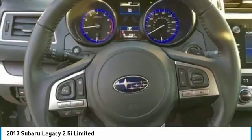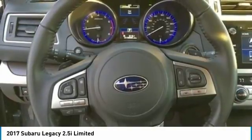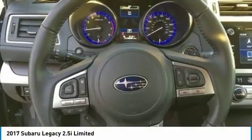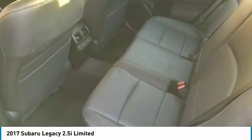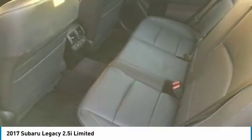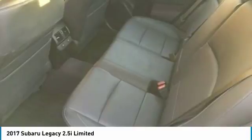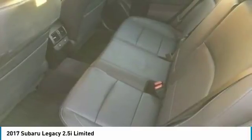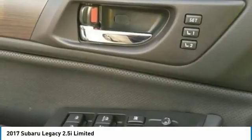This Subaru Legacy 2.5i Limited Sedan comes fully loaded with options and features that cradle the balance between performance and appeal. With all-wheel drive, this vehicle is eager to showcase all it has to offer. Highlights of these features include Subaru EyeSight Driver Assist, single owner, still has two complementary oil changes at dealer, limited package with lots of upgrades.